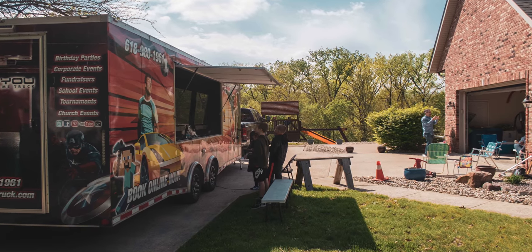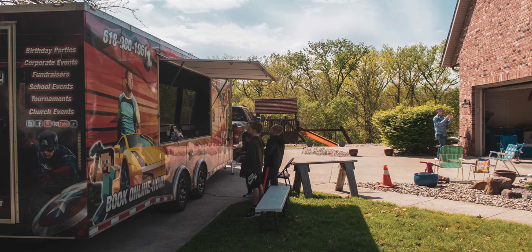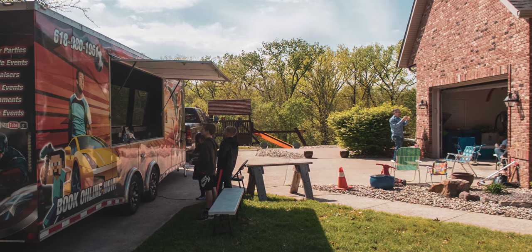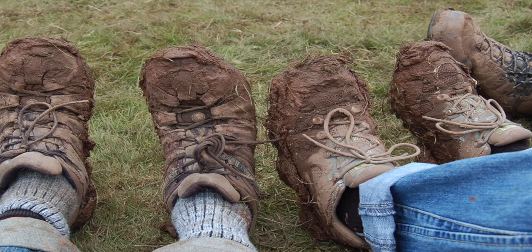A lot of times what we'll do is block the driveway so that the front door of the trailer where guests will enter is basically right in front of your driveway, and the outside TVs are going to be on the driveway so that guests will be standing on dry, hard ground. That way, if it happened to rain earlier, we don't have to worry about them standing in the mud and dragging that inside your house or inside the trailer.